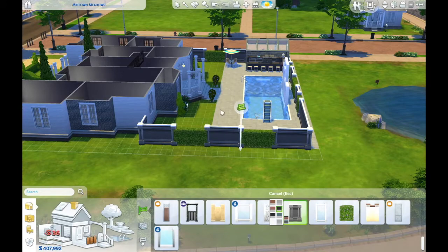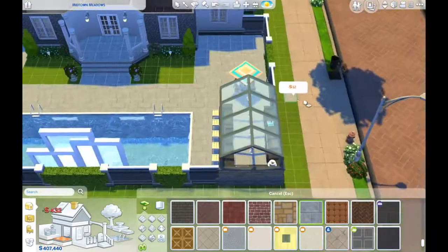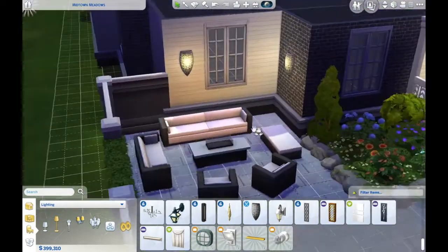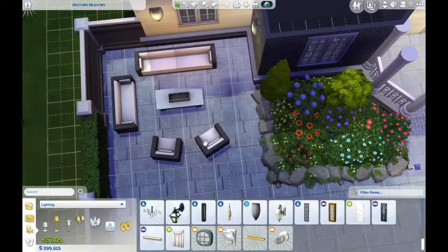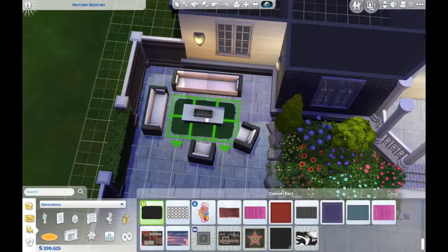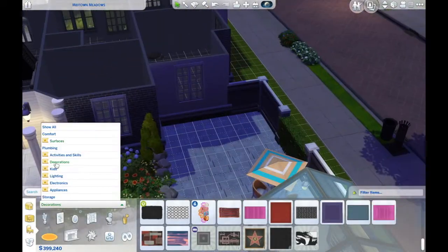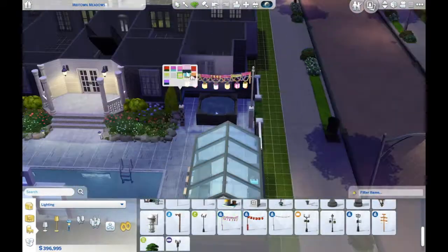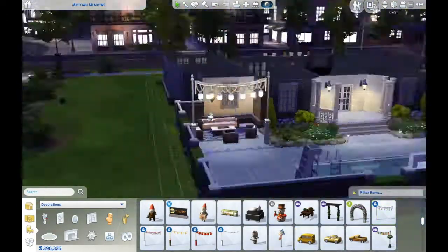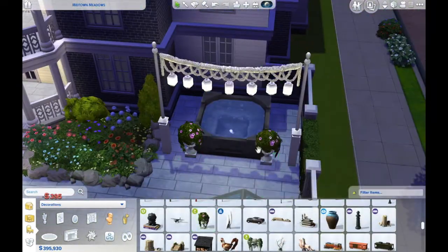I'm currently working on the backyard. It's not the biggest lot in this area but it was big. I didn't want to go for the biggest lot because that would have been way too big and I'd already taken on way too much with this house. But I was determined to finish it and make it work, and I feel like I did. I feel like it's a nice house and it suits the family and the story I've created.